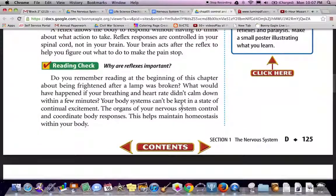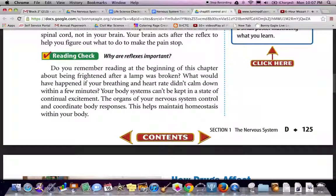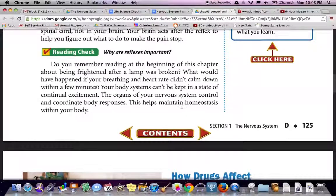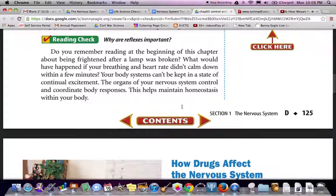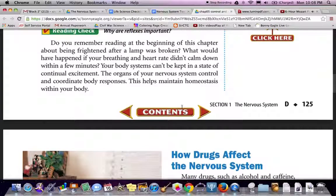Reading check: why are reflexes important? Reflexes help limit the amount of injury happening when there is danger to your body. Do you remember reading about being frightened after a lamp was broken? What could have happened if your breathing and heart rate didn't calm down within a few minutes? Your body systems can't be kept in a state of continual excitement. The organs of your nervous system control and coordinate body responses to help maintain homeostasis within your body.